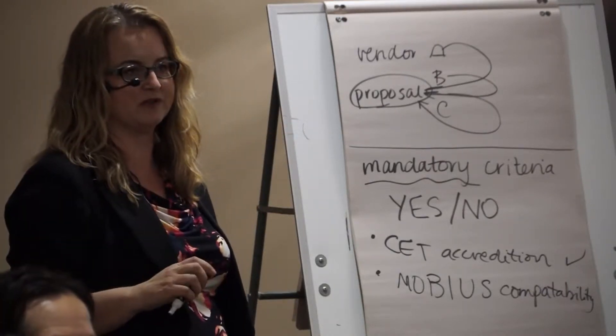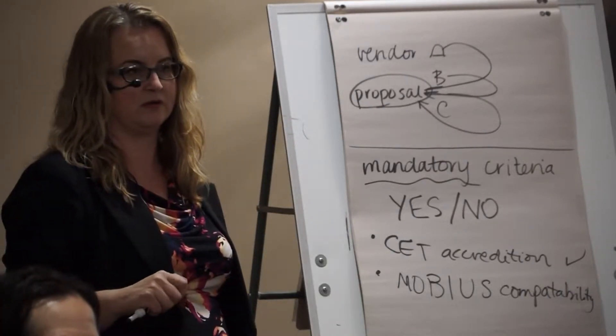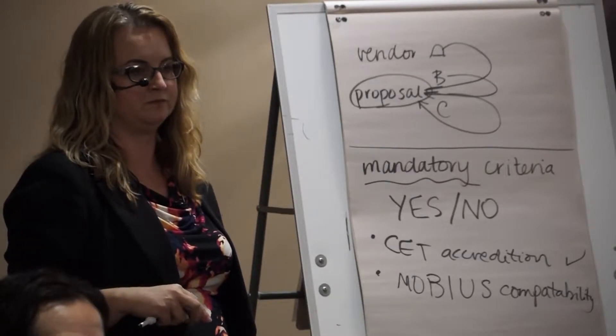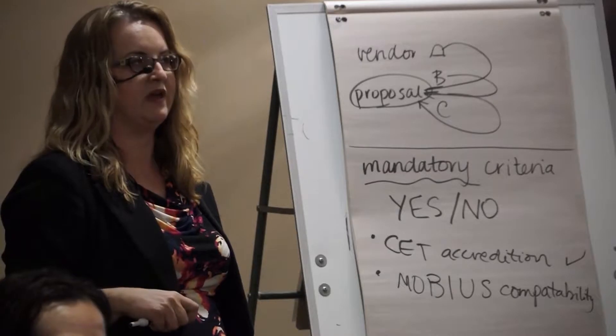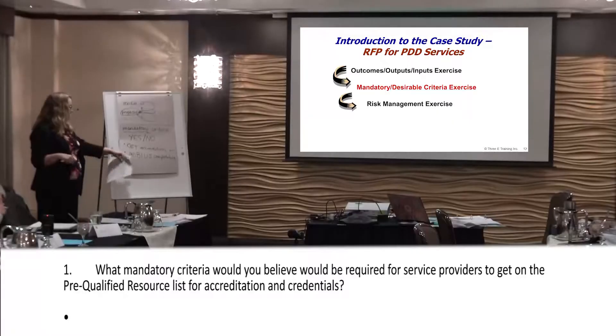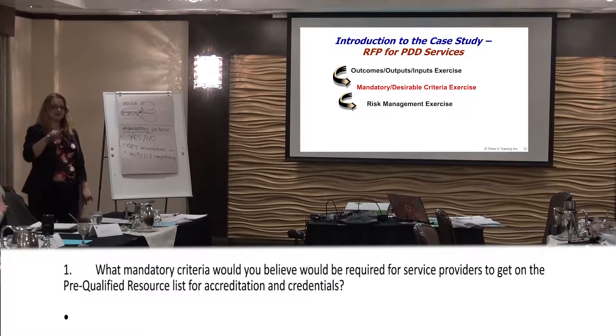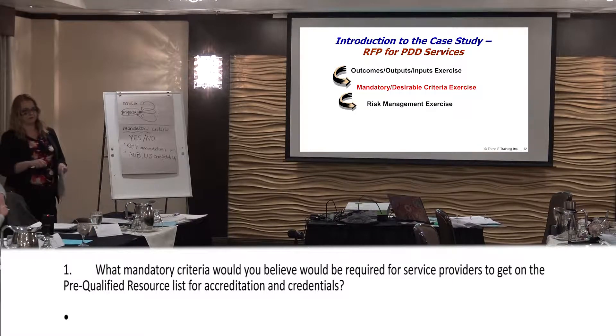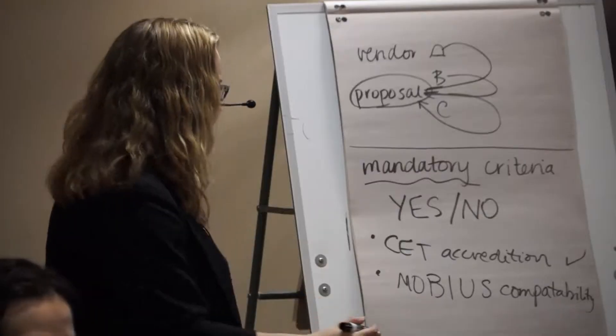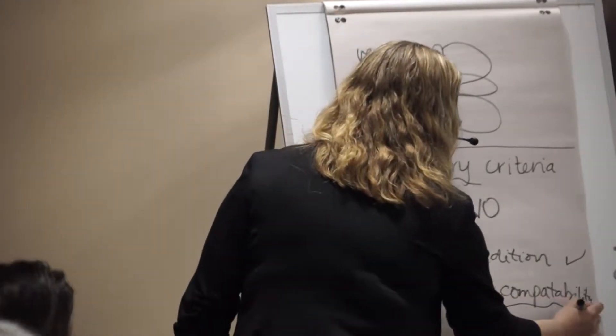We weren't sure what Mobius is, so we just said an information-storing database. Is that the same? It could be. And again, can you answer that with a yes or no? Does it exist? Yes. Whether or not it's a good one — that's the problem with that one, right? It's too subjective because you could have a million different incompatible systems. This is the piece you really need to think about.